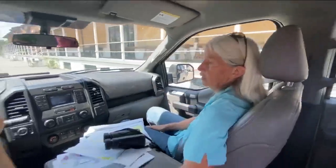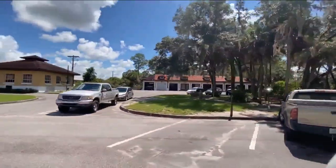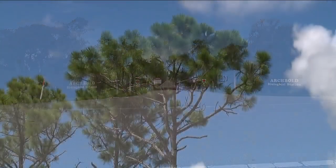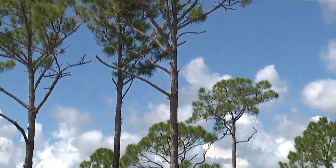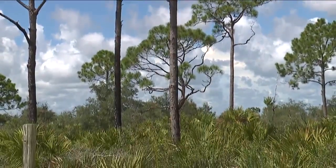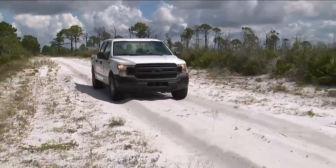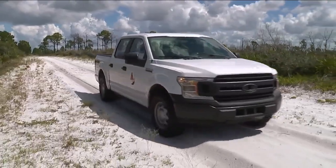About a 20-minute drive away is Archbold Biological Station. We traveled there on a different day to learn about their research. It's right in the middle of the Florida Wildlife Corridor. Archbold has been here in Florida since 1941, and we're driving through some of the most precious places in North America — right here in Florida.